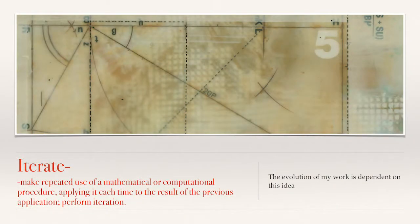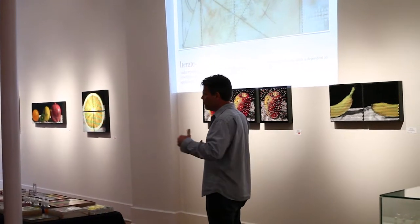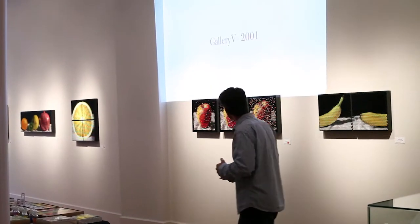'Iterate'—there's a definition. It's the idea of feedback. You'll see how each of these works I made kind of feeds back on itself, and the problem that I solved from the work that needs a problem to be solved kind of leads to a new body of work, which then leads to a new body of work. And that's what this talk should be about. Starting here—this used to be Gallery 5.